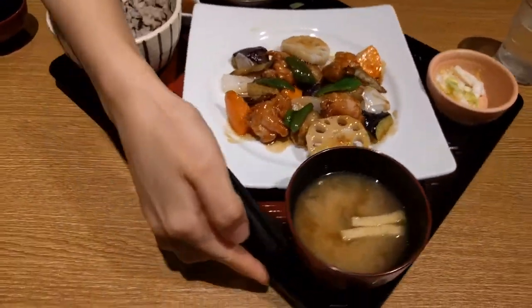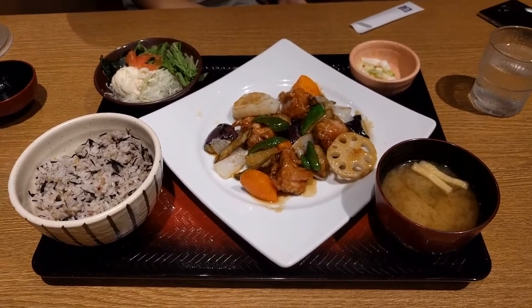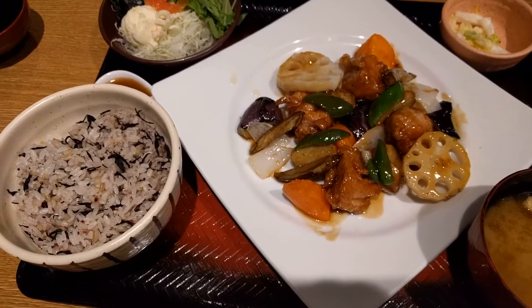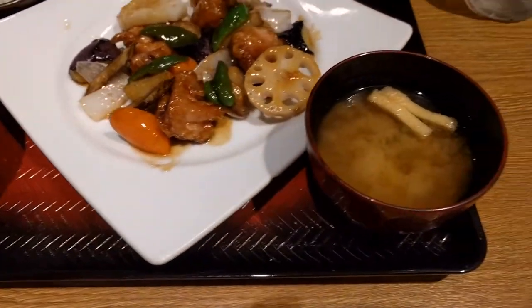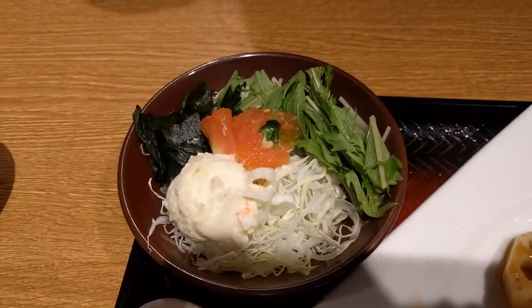We just sat down for dinner and, behold, the joys of Japanese cuisine. That is called taishoku style, where you have multiple little dishes surrounding a central dish. You see roasted lotus root salad with chicken, carrots, eggplant, peppers, and just a whole lot of good stuff — just look at this salad. Miso soup, pickles, rice, and a side salad.